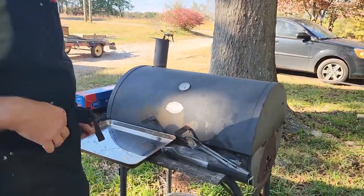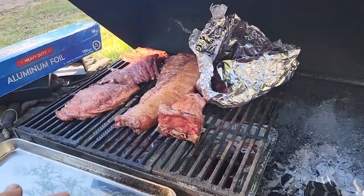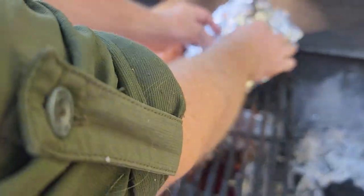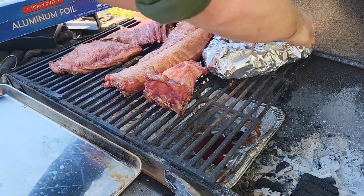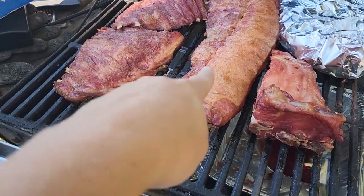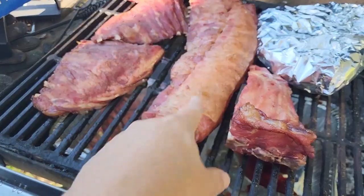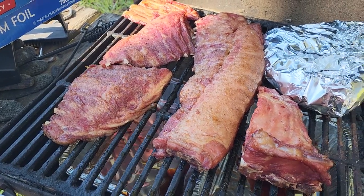What all are you using on these ribs, Ryan? I'm using apple wood, and I'm at stage two — I've smoked them for two hours and now I'm going to wrap them all in foil. These ribs are from our pig. That's the baby back ribs along the loin, and that's the spare ribs that go down towards the stomach.